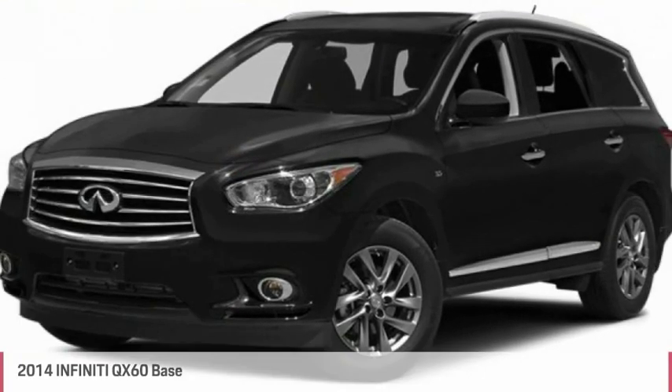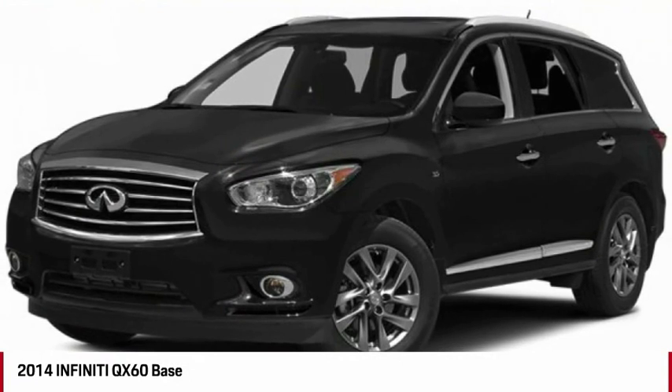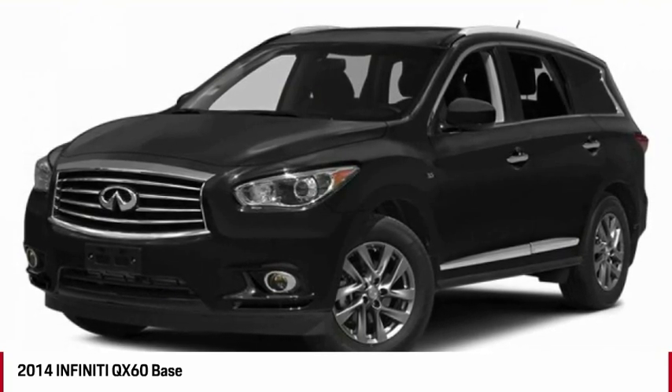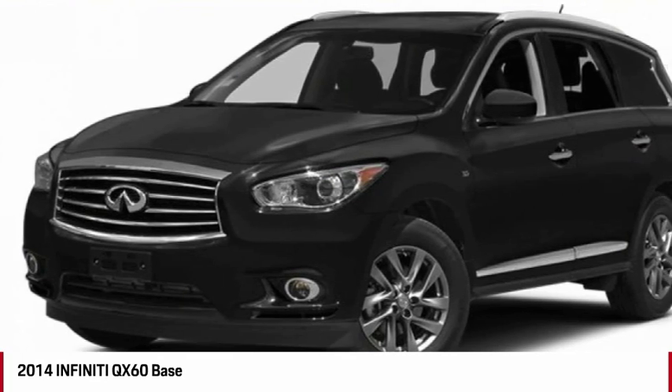Make a great choice today with the 2014 Infiniti QX60. The Infiniti QX60 is the perfect blend of luxury and practicality. This crossover SUV not only provides ample space for passengers and cargo, but also an interior that screams luxury.